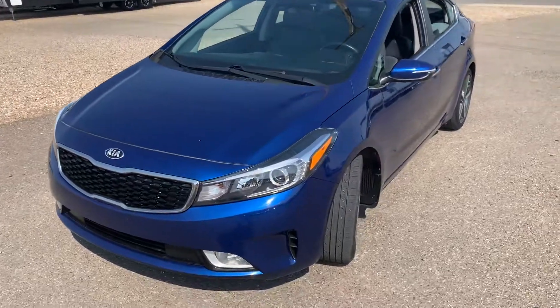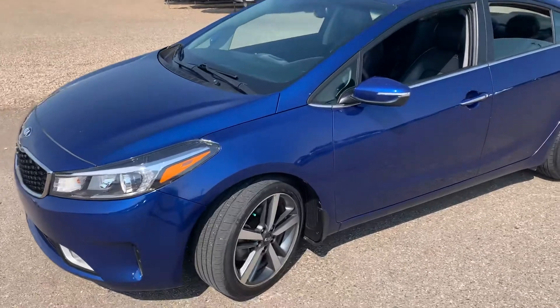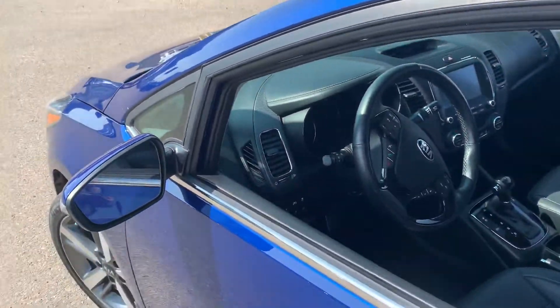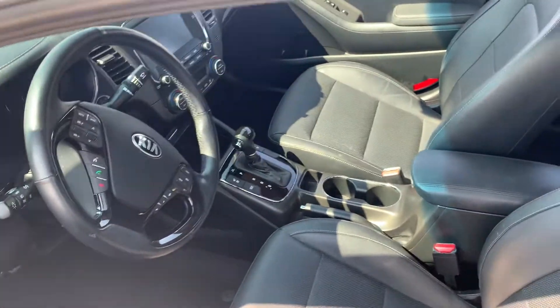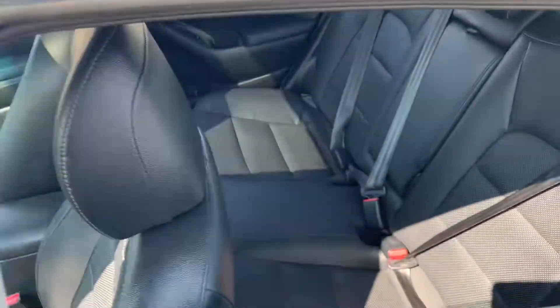Just wanted to show you this beautiful 2018 Pacific Blue Forte. This amazing unit has lane keep assist, heated seats, heated steering wheel, along with air conditioning seats. The interior is a beautiful black leather.